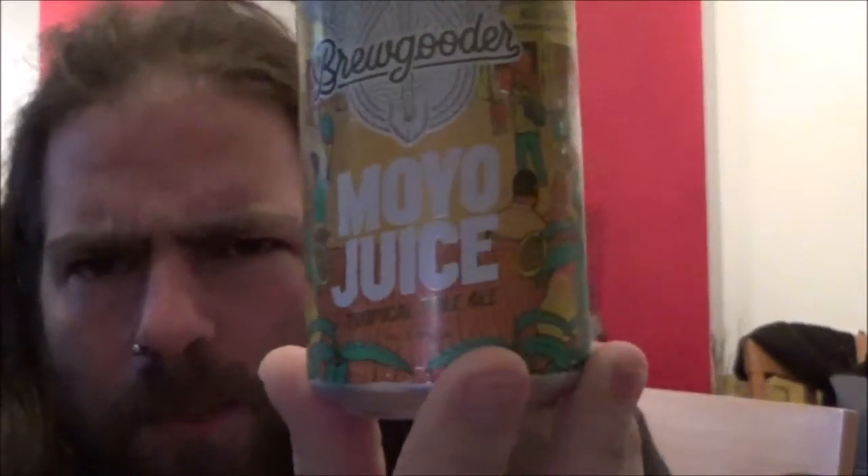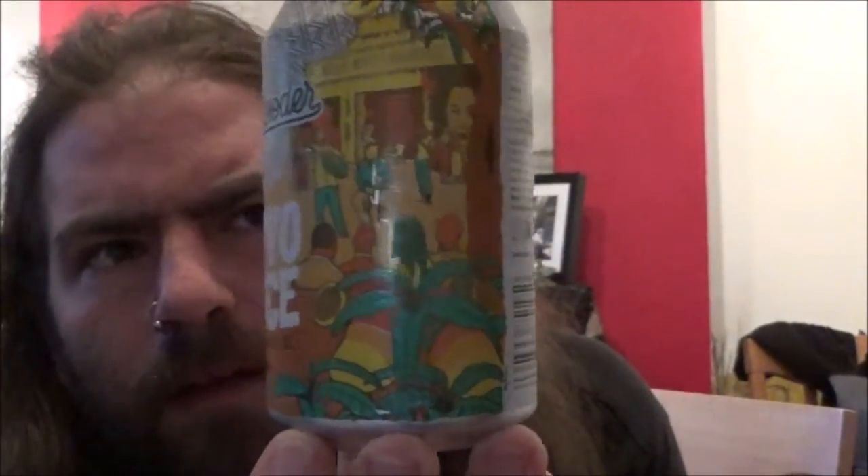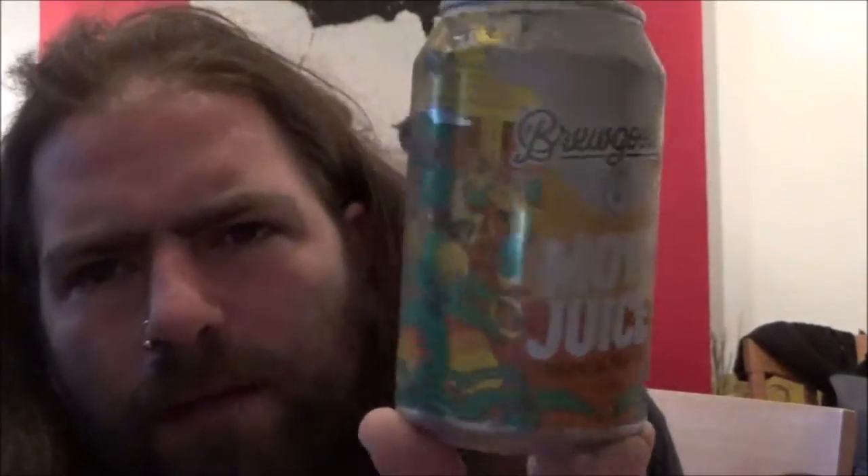Hello and welcome back to the Beardog Reviews. As always I'm Chris and today I've got a beer from Brewgooder for you — it's a can of the Moyo Juice Tropical Pale Ale, coming in at 3.9%. Lovely design on the can there.